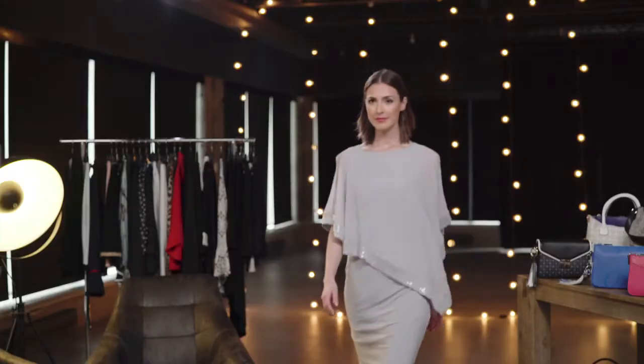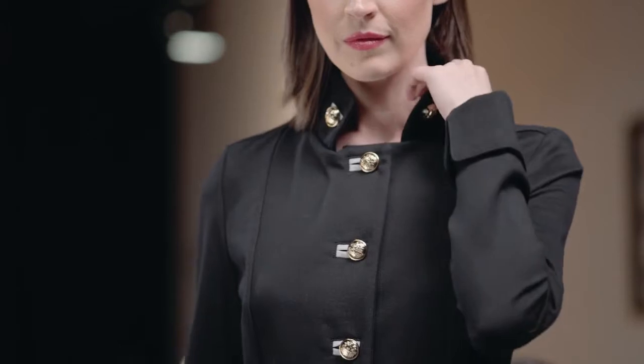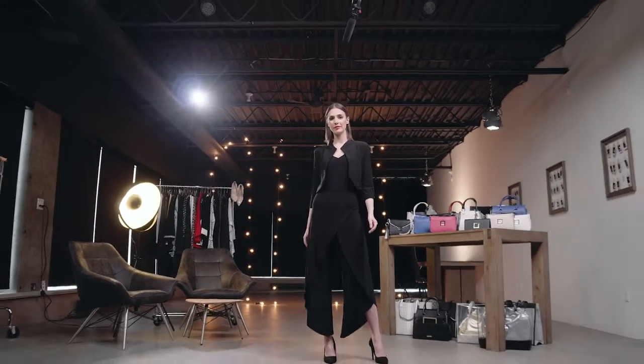Today, we are bringing you essentials. These are the building blocks of your collection. They're the pieces that you're going to rely on. They're going to tie your entire look together, and they are going to last you a lifetime. This is the first outfit, made up of three key essentials in your wardrobe.